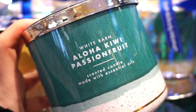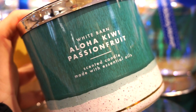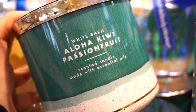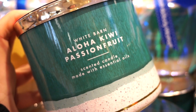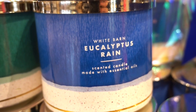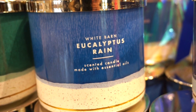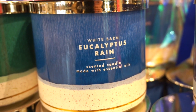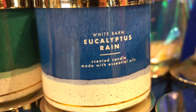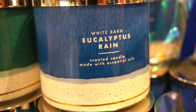Aloha Kiwi Passion Fruit is one I remember burning. It has a very true passion fruit scent. 6.2 out of 10. Eucalyptus Rain is really nice — it definitely smells like just a rainy, rainy day. Like when you go out and take a whiff of the air — that's what it smells like. They nailed this one too. Depends what mood I'd be in to burn it, but probably 8.8 out of 10.